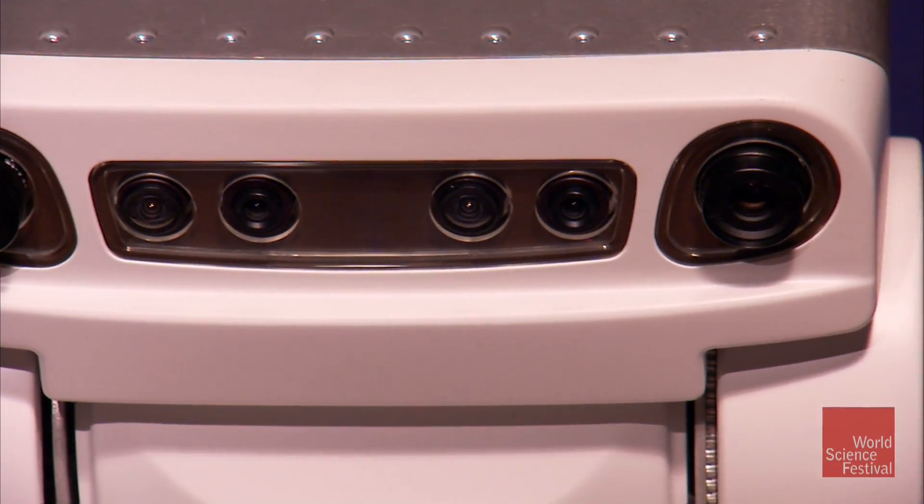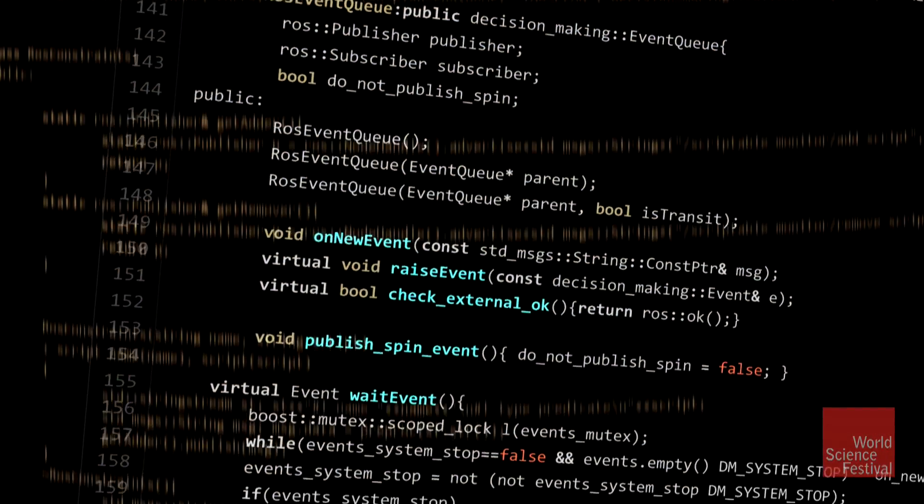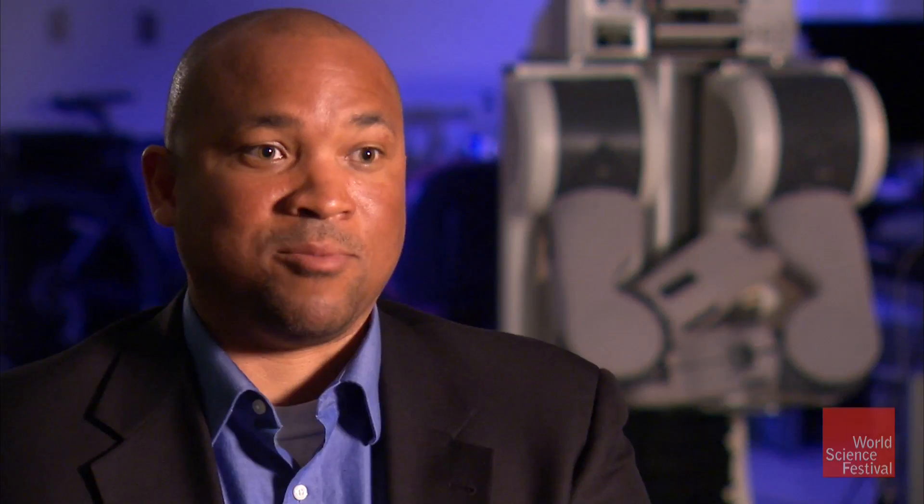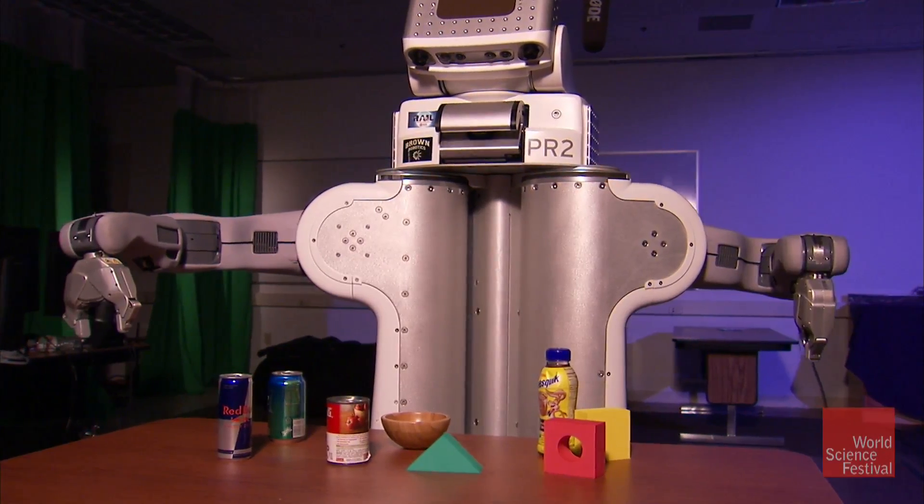Finally, once it's sensed the situation and planned a response, the robot needs to act. We essentially are sending commands to the motors of the robot, and the robot is executing that.